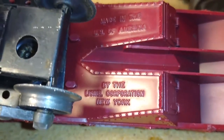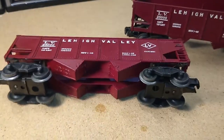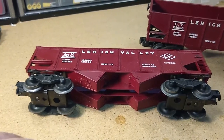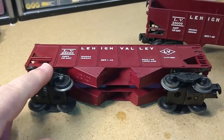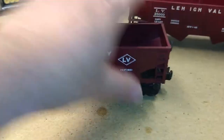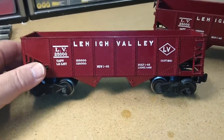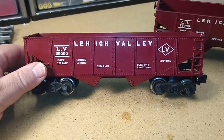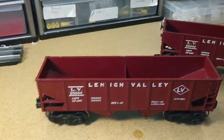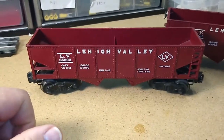So if it says Lionel Corporation New York, you know for certain this was made before 1970. In 1970, the original Lionel Corporation licensed out the production of the trains to General Mills under their Model Products Corporation, or MPC, or Fun Dimensions as it later became. So it no longer said Lionel Corporation New York — it would generally say, if it said anything, something like Mount Clemens, Michigan, where MPC production was usually based.